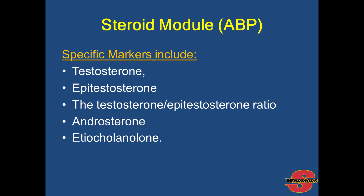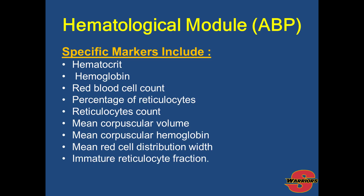One of the modules is the steroid module. Specific markers include testosterone levels, epi-testosterone levels, and the testosterone to epi-testosterone ratio — if it is above 4 to 1, it is considered a suspicious marker and grounds for further testing. Androsterone and etiocholanolone are also included in the steroid module. Athletes are also tested using the hematological module, with specific markers including hematocrit, hemoglobin, red blood cell count, reticulocytes, immature reticulocyte fraction, and mean red cell distribution width.